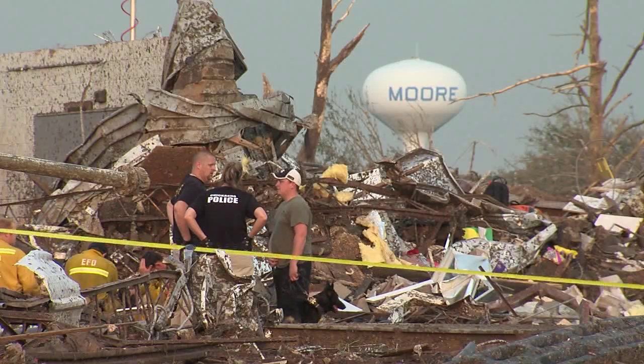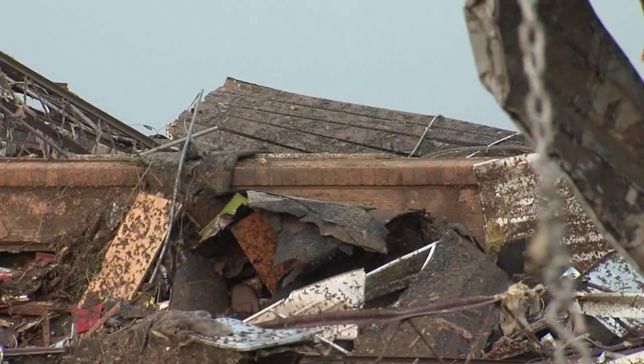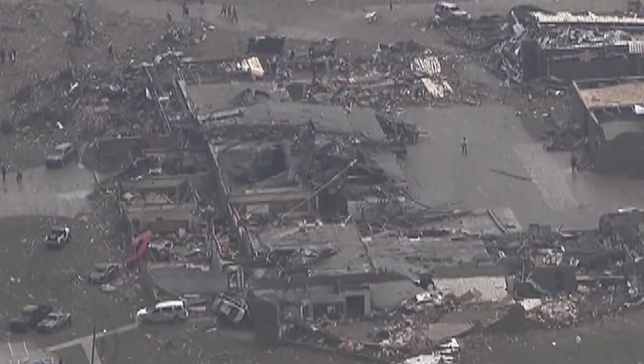When a tornado hit Moore a little more than two weeks ago, urban search and rescue crews sifted through debris looking for survivors. Tulsa Fire Captain Stan May assisted in the search. It's chaotic. The street signs are gone. Most of your major landmarks are gone. So once you go into that area, you're kind of guessing where you're at.